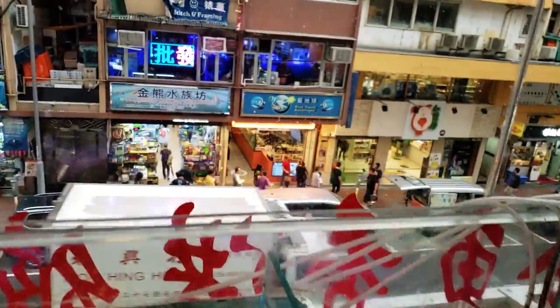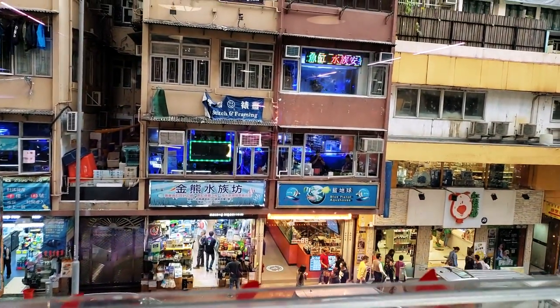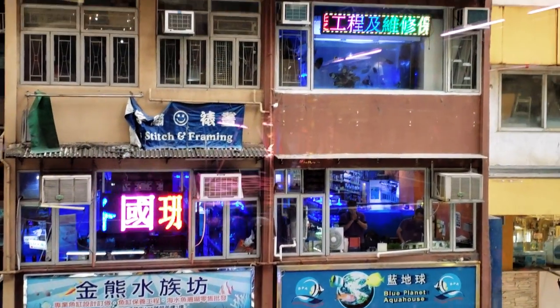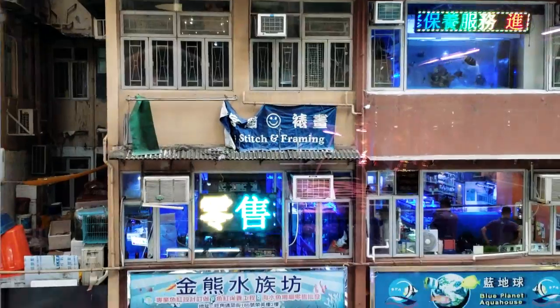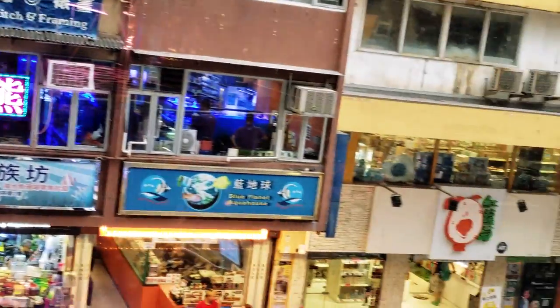You can see we're up on the second floor, and if I zoom in across the way, there's more fish shops — one right there, one to the left, another one above it, more above that, and another one over there. They're literally floor on floor on floor of fish shops.